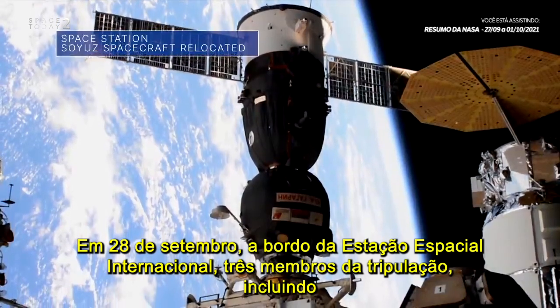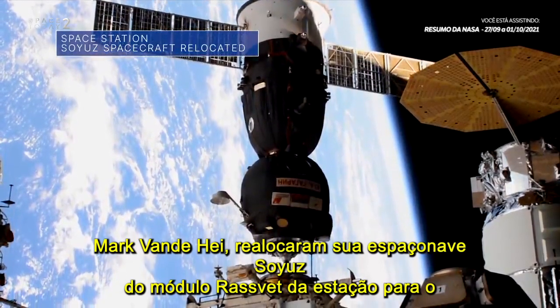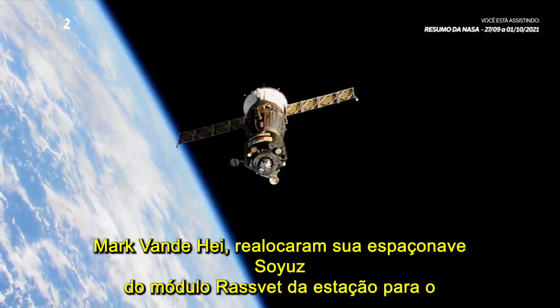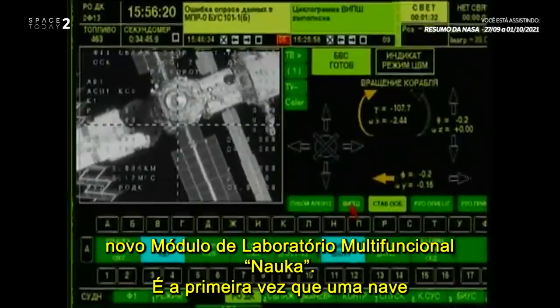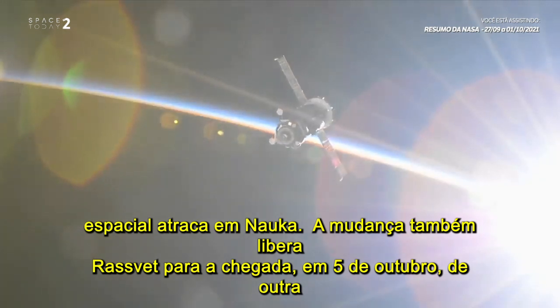On Sept. 28, aboard the International Space Station, three crew members, including our Mark VandeHei, relocated their Soyuz spacecraft from the station's RASVET module to the brand new Nauka Multipurpose Laboratory module. It is the first time a spacecraft has docked to Nauka. The move also frees up RASVET for the Oct. 5 arrival of another Soyuz spacecraft.